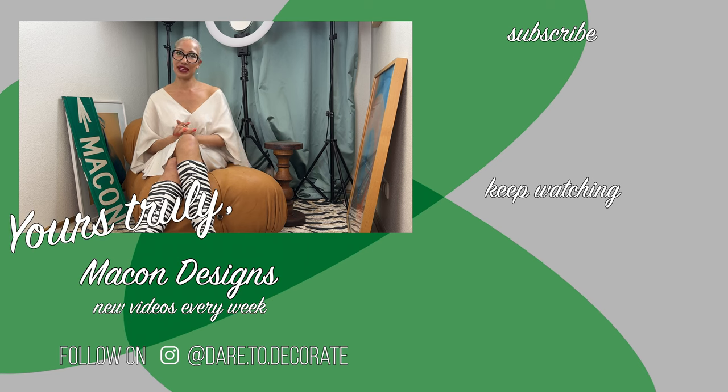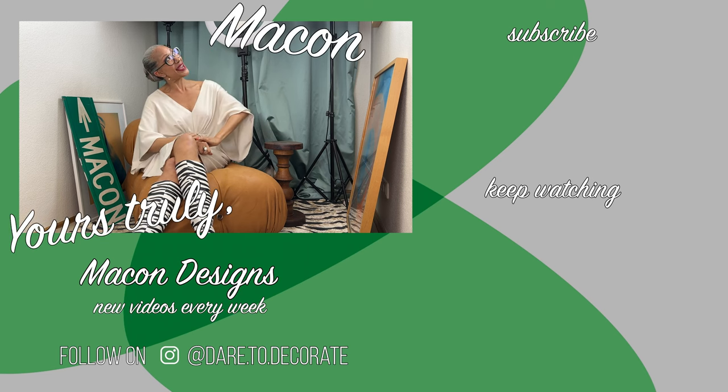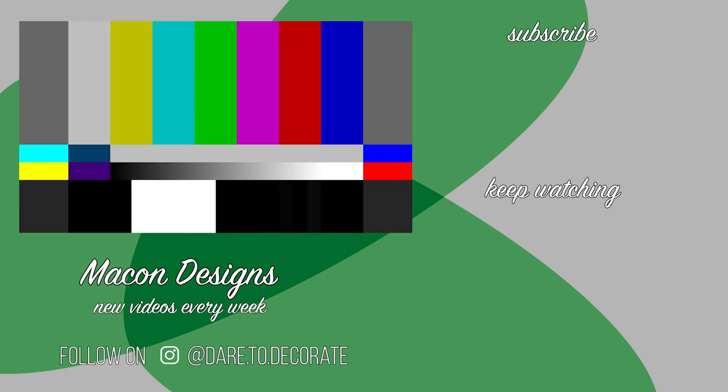Okay guys, that is my list — some I own, some on my wish list, whether fantasy or realistic. Which ones are you interested in, and which ones do you want to start saving for? Thanks for stopping by and as always, yours truly — heart, Macon. Start saving!